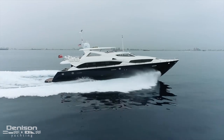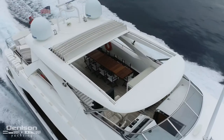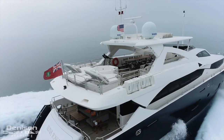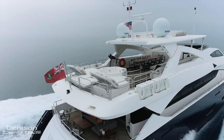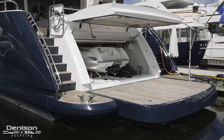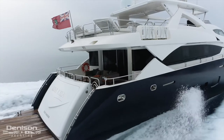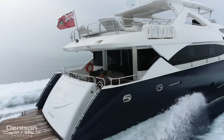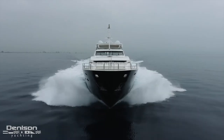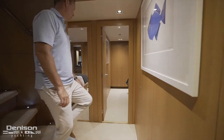Her outdoor guest spaces include an unrivaled flybridge that offers guests several options for enjoying yourself and connecting with friends. The other most notable exterior space is the teak beach located at the transom, complete with a fully loaded garage. There are even a few areas on board that have been reimagined, like the aft deck. After we show you these spaces, I'll be taking you through the interior, starting on the main deck and ending with the guest accommodations.